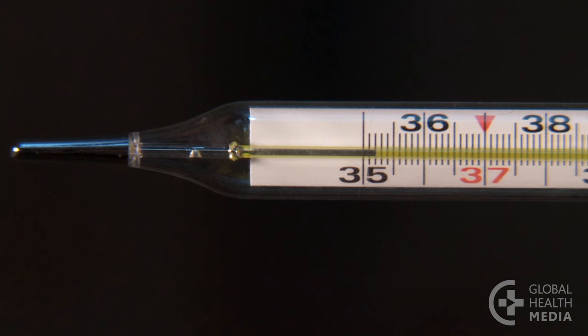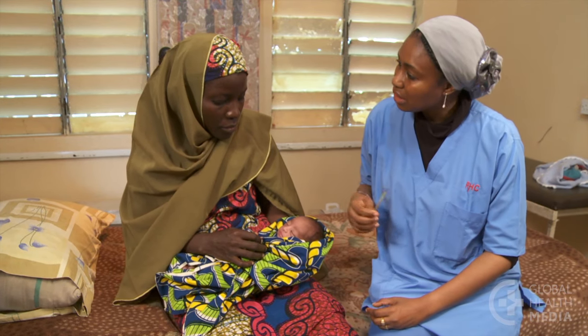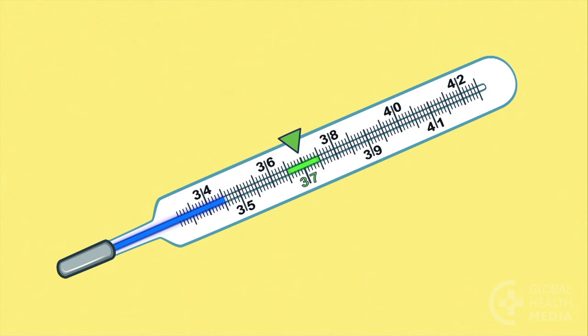The thermometer reads 35.2 degrees. This is too cold. A baby's normal temperature is between 36.5 and 37.5 degrees.